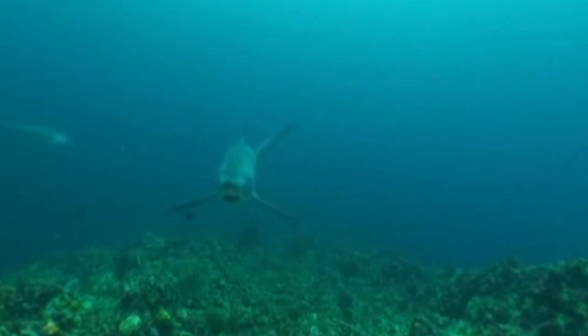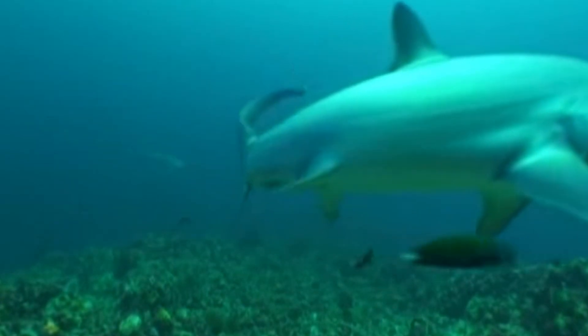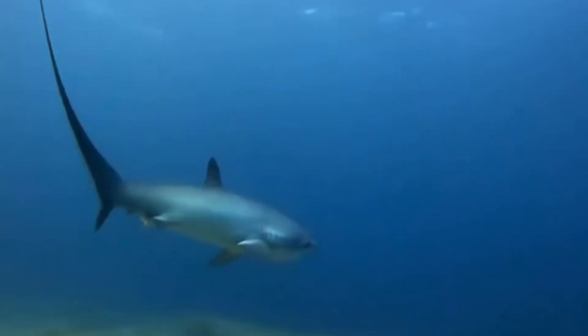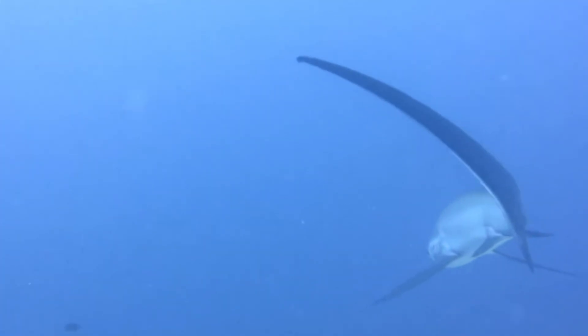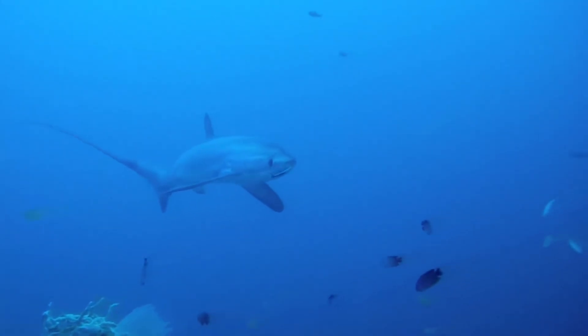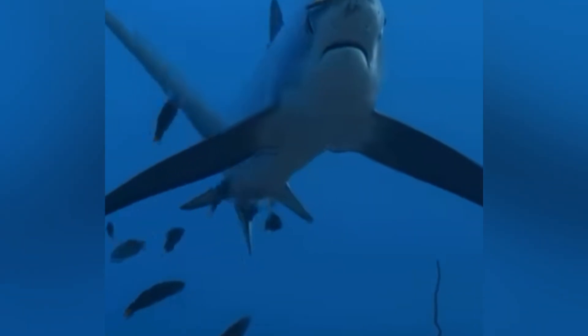If you're an adventurous diver looking to responsibly observe thresher sharks in the wild, remember a few things: follow local guidelines and choose reputable dive operators who emphasize conservation and safe interactions. Keep a safe distance — these sharks can whip that tail in a heartbeat. Early mornings are prime; if you're headed to Malapascua in the Philippines, be prepared for a dawn dive. Observing them in the wild can be a life-changing, humbling reminder of how magical and fragile our oceans truly are.